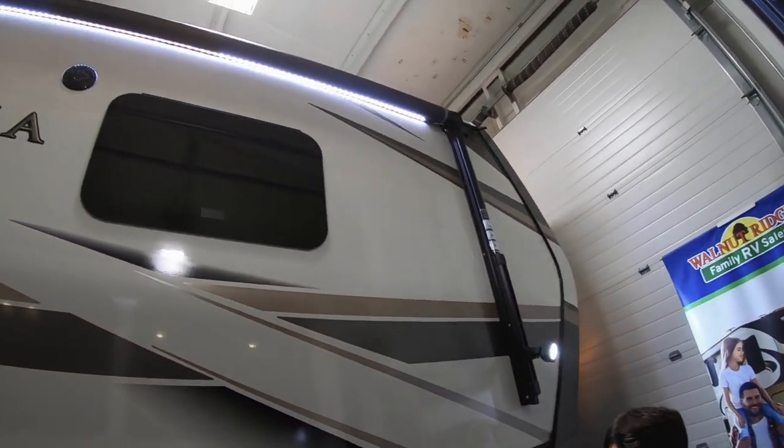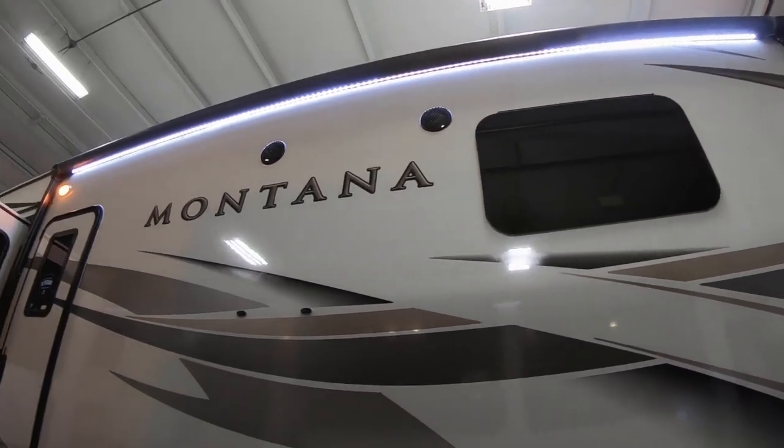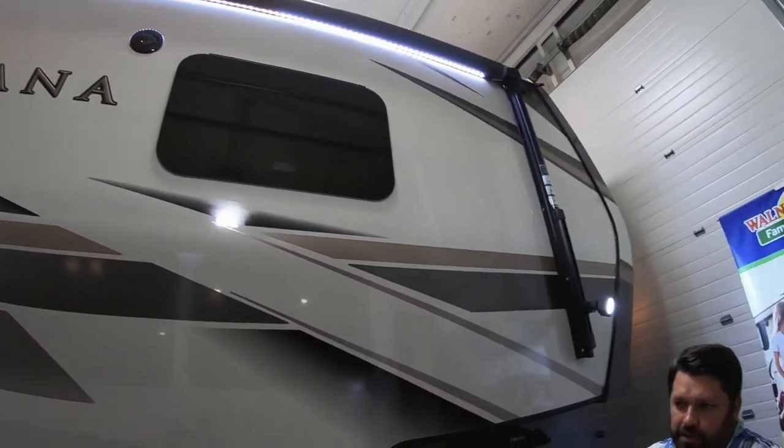Of course, this is a power awning with built-in LED lights. One of the great features of the Dometic awning is it's very easy to tilt if you want to adjust it for shade or water runoff. Let's go ahead and take a peek inside.